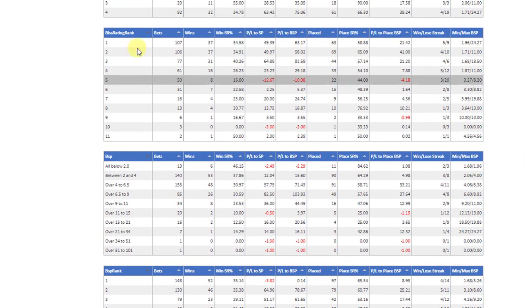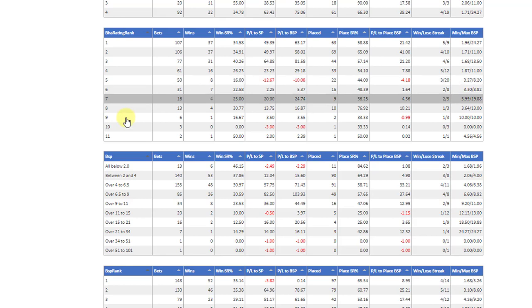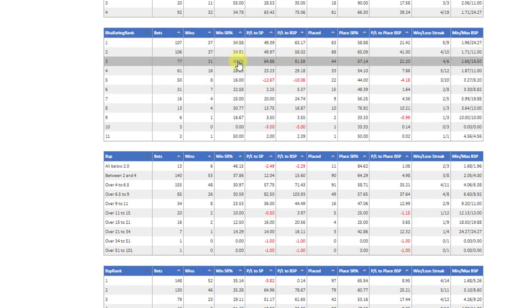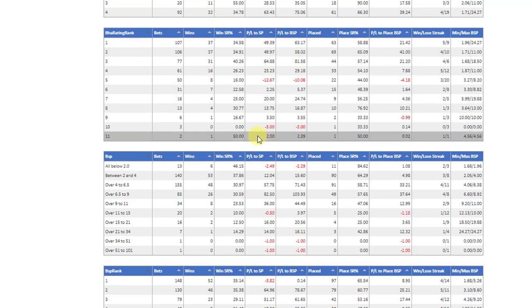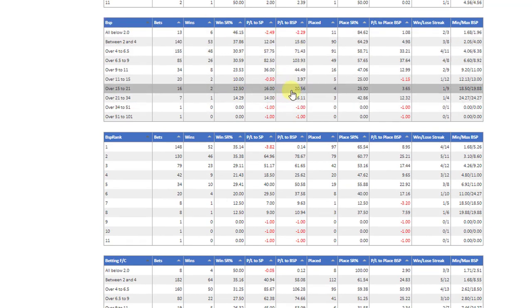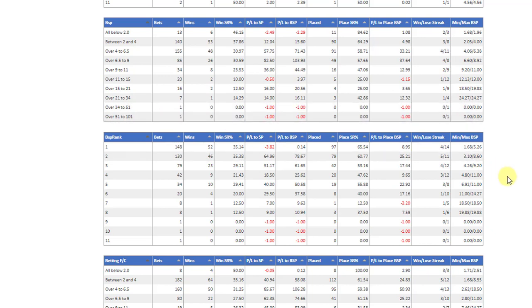The betting VHA rating rank is the order of the official rating, so number one would be the horses with the top weights down to the bottom horses. You can see that the strike rates and profits are generally at the top, so the higher rated horses will be winning more races and giving more profit, but there's nothing there I'd want to take out. The BSP again shows a bit of a drop-off but a profit, and only two bets are totally negative, so I wouldn't be too worried about that.